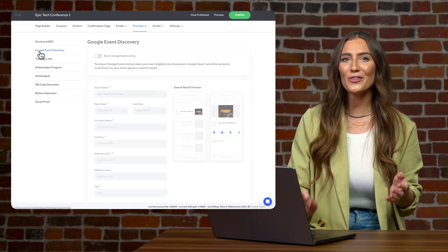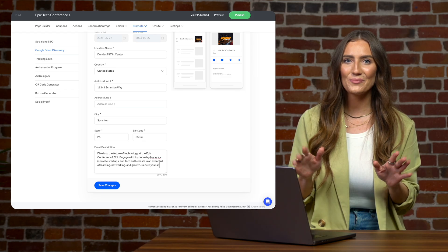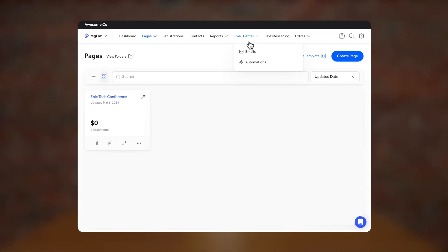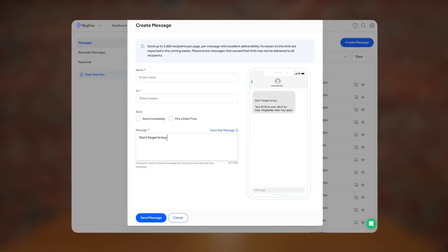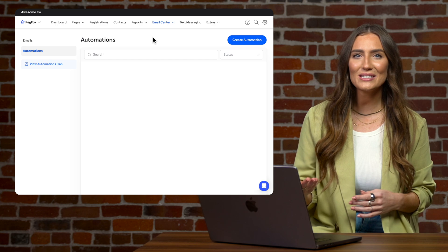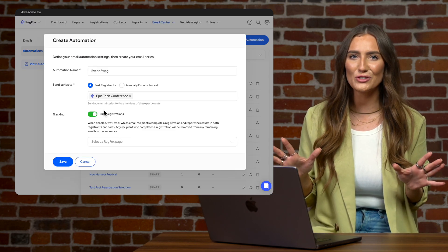Also, be sure to check out the Google event discovery settings that will feature your event to people in your area. If you want to take your marketing efforts to the next level, be sure to add RegFox's email automations and also text messaging features for you to send mass promotions to your list. You can send mass text messages or email blasts as well as set up drip campaigns all within RegFox.